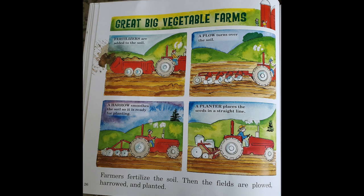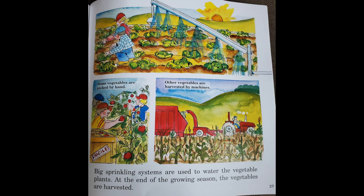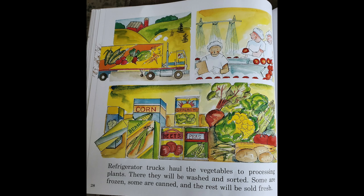Farmers fertilize the soil, then the fields are plowed, harrowed, and planted. Big sprinkling systems are used to water the vegetable plants. At the end of the growing season, the vegetables are harvested. Refrigerator trucks haul the vegetables to processing plants, where they will be washed and sorted. Some are frozen, some are canned, and the rest will be sold fresh.